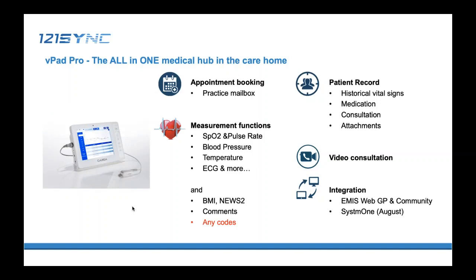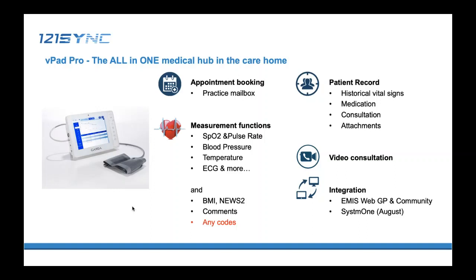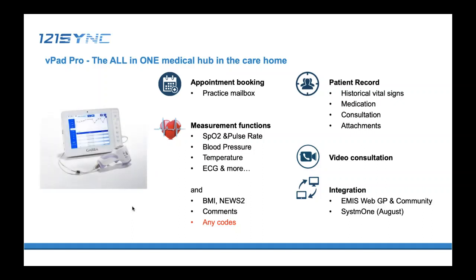With the data recorded, VPAT can calculate the BMI and the NEWS score. It also allows care home users to manually enter comments to include with the GP. We can add an entry of any coded data that the GP feels necessary — for example, any special codes required every time when seeing a care home patient. It has a big screen to properly display the medical record from ImageWeb: plotted graphs of vital signs, medications, previous consultation records, and doctor comments. What can be seen by the care home is controlled by the GP practice. We also provide a video consultation service on VPAT.